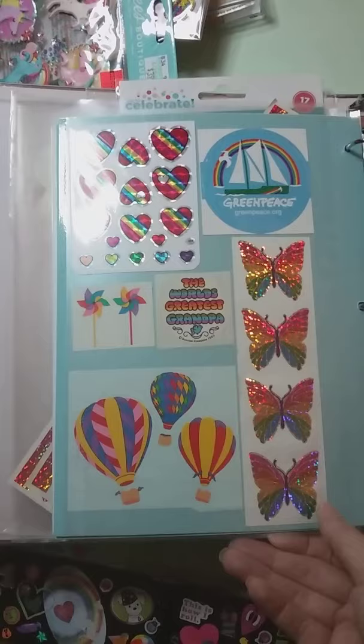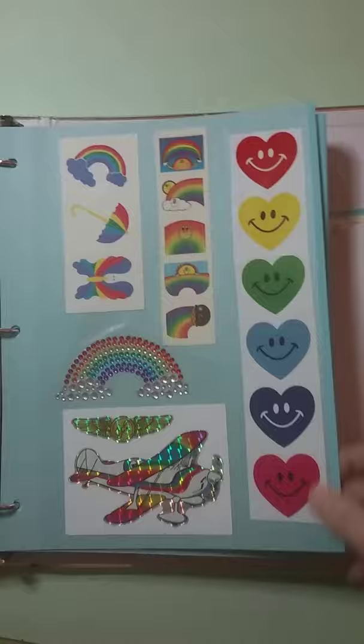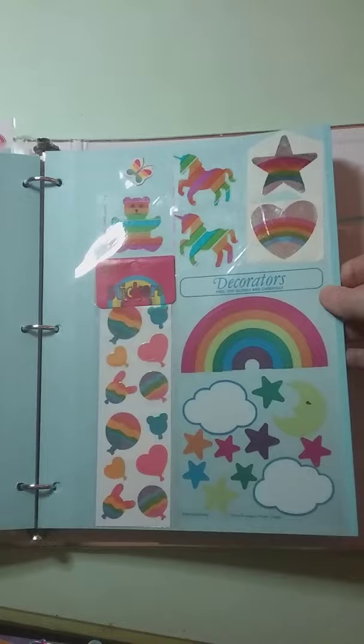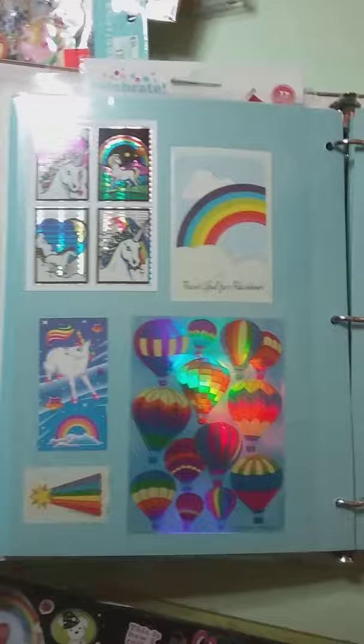I'm really disappointed in the color of these, because these stickers are all so much more vibrant. I guess that's a little better when I angle it — in person, they're just so much prettier. I love Hambly stickers. Vintage Hambly, especially their foil ones — there's just something about them. I remember being a kid and just being so impressed by how shiny they were.